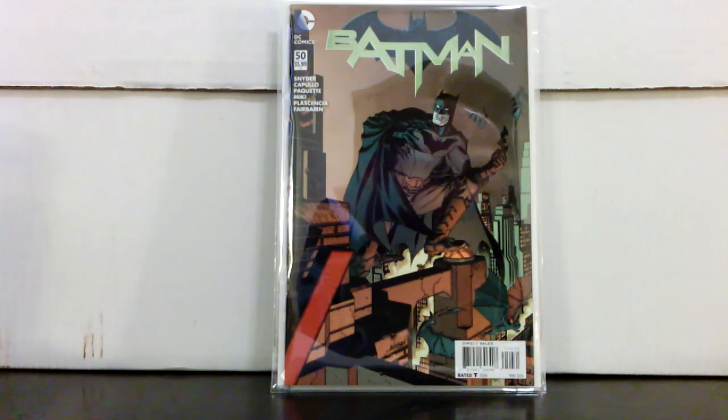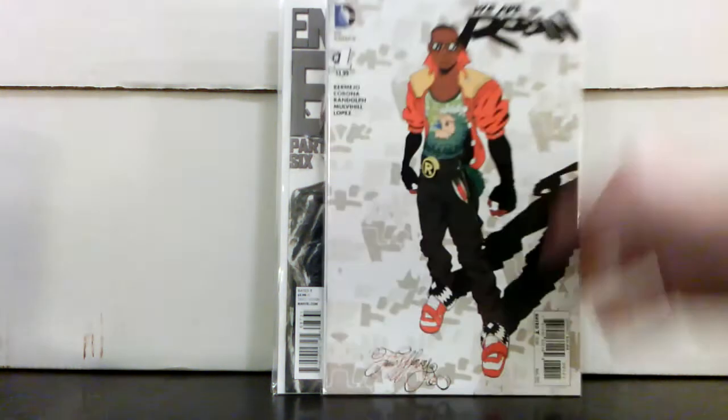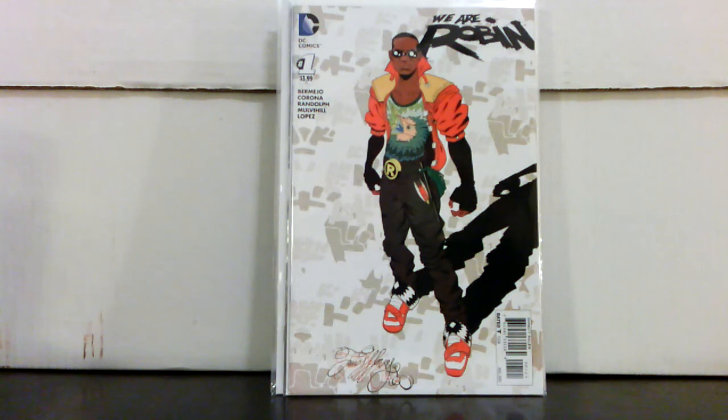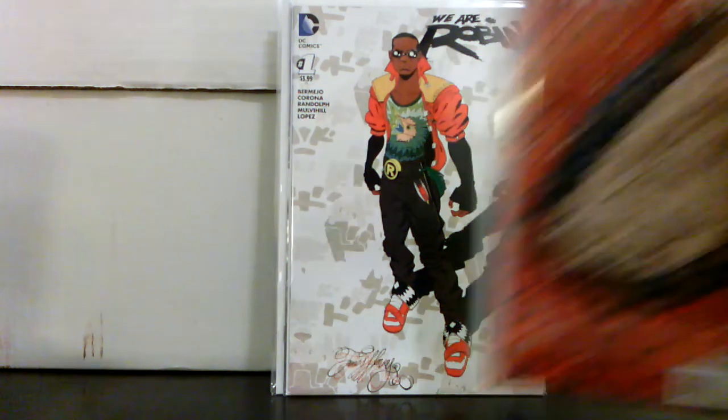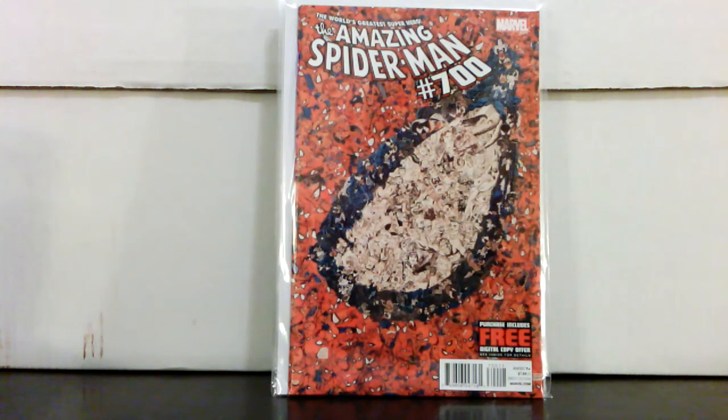Here are some more books from a sale at a local shop which I showed last video, but I didn't have them organized well enough. I got another copy — paid $7.50 for that one. I also picked up We Are Robin #1, the variant, for $7.50 — with the Duke Thomas news, we'll see if anything comes of that. And I got Spider-Man #700 for $7.50 as well. The cover price was eight bucks, but it definitely sells for more than ten — I never see them below $20 — so to get that for $7.50 was a no-brainer.